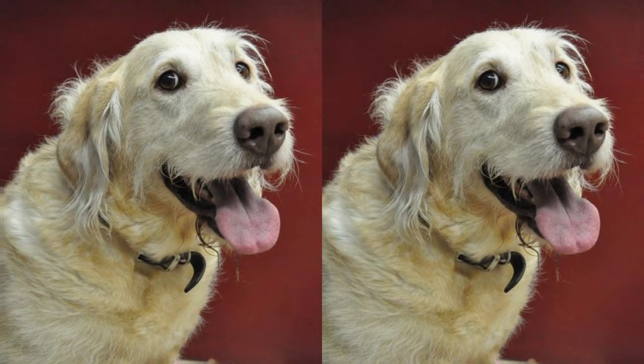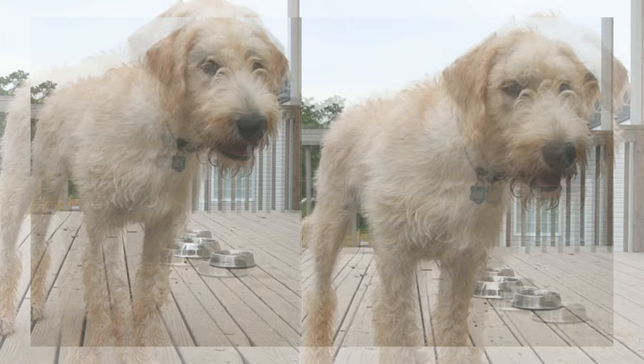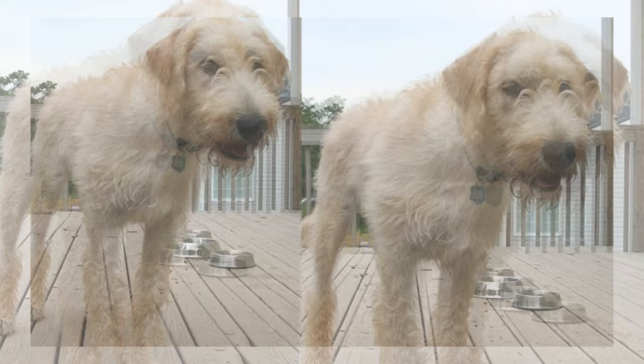Thanks for joining us today to learn about the Lab Wolfhound. If you have any questions or want to share your experiences with this amazing breed, please leave a comment below. And as always, remember to like, share, and subscribe to our channel for more informative content. Until next time, take care, and give your Lab Wolfhound some extra belly rubs from us.